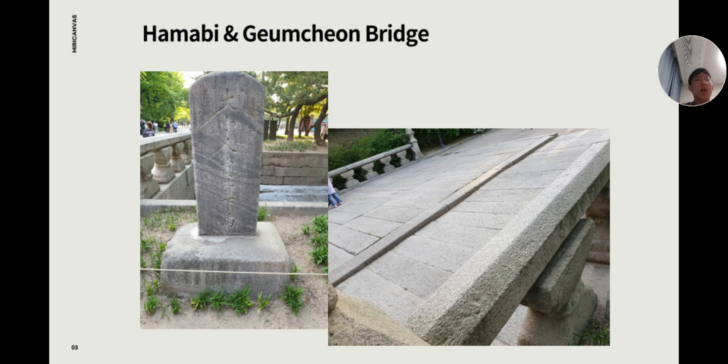The second thing I will introduce is Kumchangyo. Kumchang and Kumchangyo have four symbolic meanings. First, it is a symbolic border between the king's area and the general public. Second, purify your mind before entering the king's sacred area. Third, making the location of the palace a spotless spot according to the Korean feng shui practice.